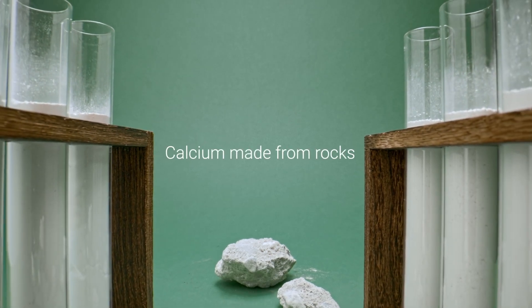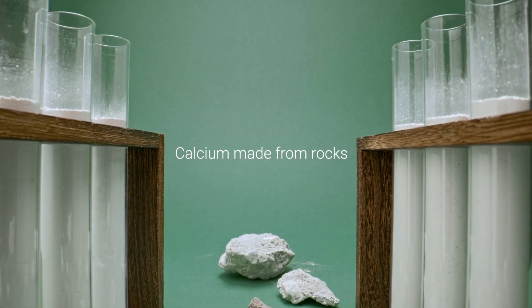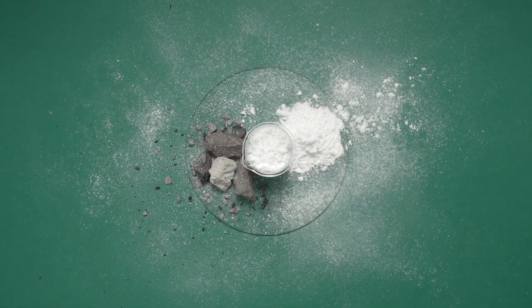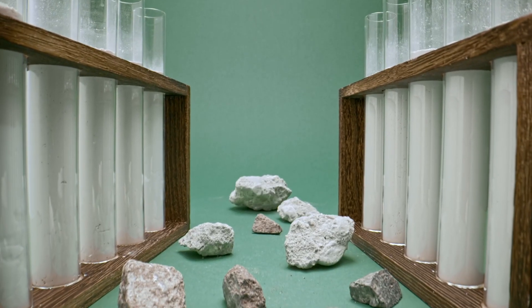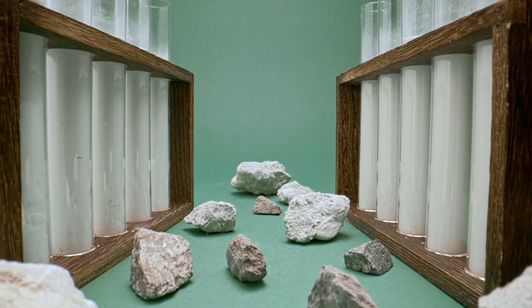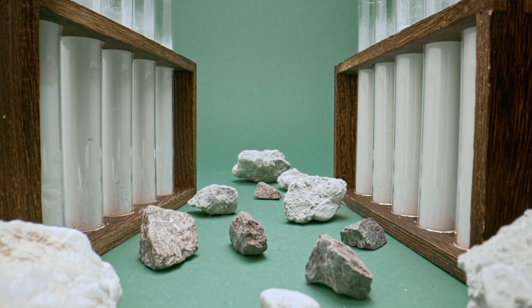This calcium is made from rocks. Our bodies aren't designed to absorb rock. That's why you may have heard of, or even experienced, digestive issues from calcium carbonate. And because it's rock-based, it doesn't have other nutrients that help your body absorb the calcium.